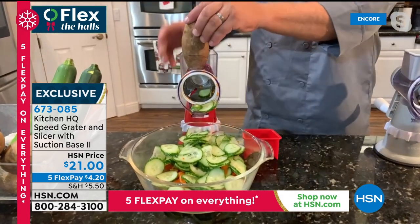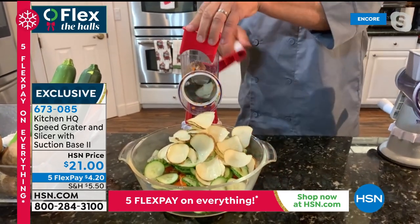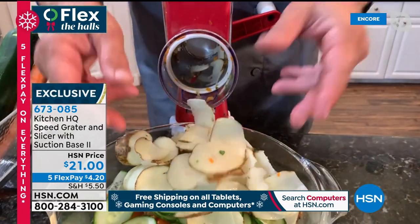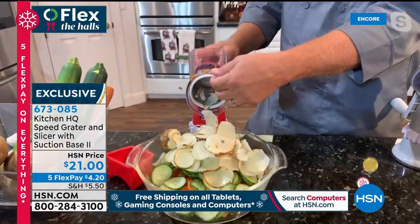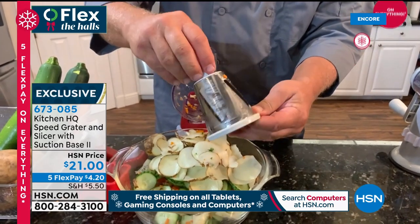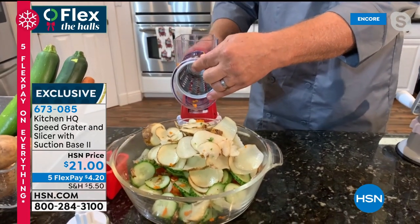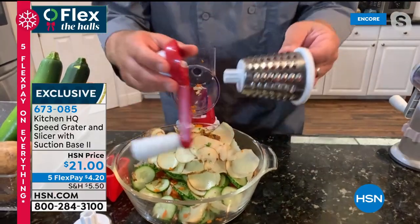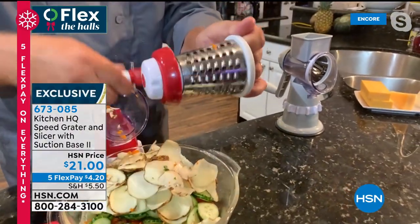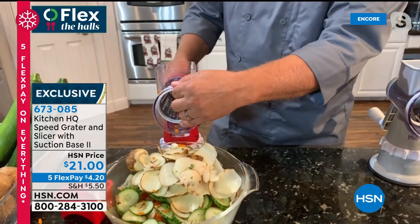For scalloped potatoes — just put a potato on top, turn the handle, the pusher feeds it down. You can slice a potato so quick. Changing drums is easy — these are all stainless steel and dishwasher safe. Switching to the coarse grating drum: you twist the knob on the back of the handle, it attaches through the machine so when you turn the handle, it turns the drum. Now you can grate potatoes for hash browns, sharp cheddar, parmesan, carrots, coconut, chocolate. The pusher feeds it down so you don't waste anything.